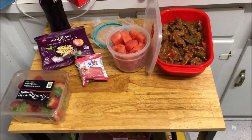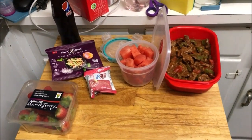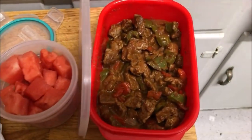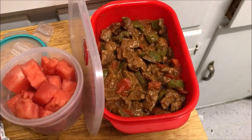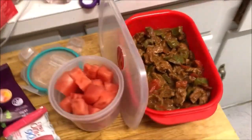Meat and capsicum. This is Matthew's work meal for tomorrow — he made it all himself. In here he's got some meat and some veggies: just capsicum. It's rump steak.